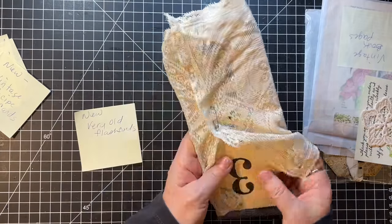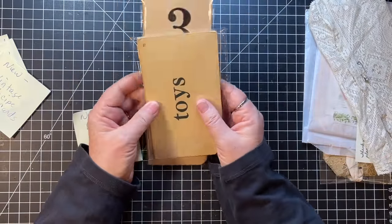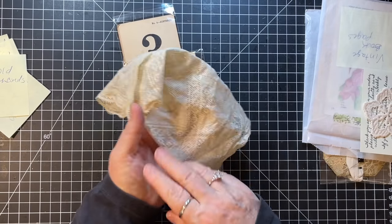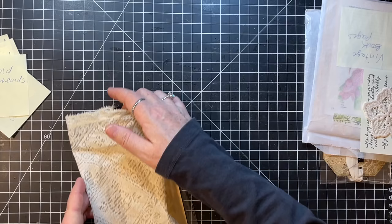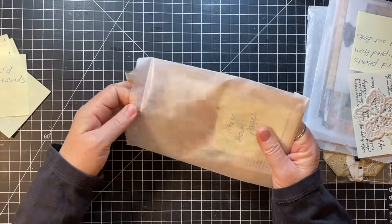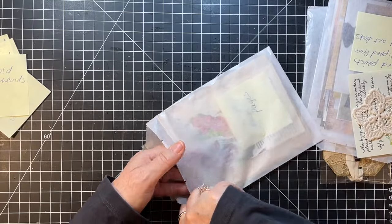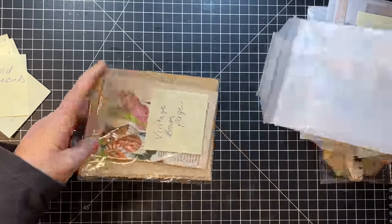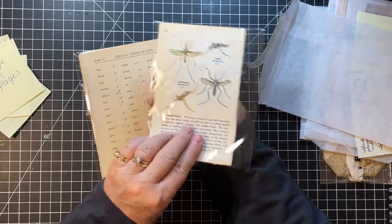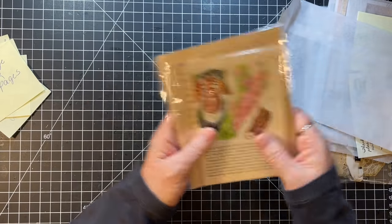New in her shop — very old flashcards. You can tell they're all yellowed. Those are going to be fun to play with. Thank you, Mary Kay. And this is gorgeous too — that needs to go in a journal. Vintage book pages — we can never have too many of those because you do go through them. There's Gregg shorthand pages and some floral pages from a floral book, I think.